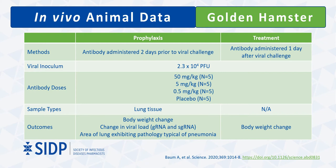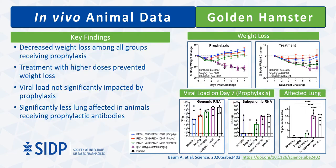Antibody activity was also studied in golden hamsters, where SARS-CoV-2 infection manifests more severely than in macaques. Both prophylaxis and treatment models studied three different doses against a viral inoculum of 2.3×10⁴ plaque-forming units. Infection in hamsters resulted in rapid weight loss and high viral lung load; animals were assessed for weight loss over seven days post-infection and viral load at day 7 in the prophylaxis model. Protection from weight loss was observed across all antibody regimens in the prophylaxis model and among the two highest doses in the treatment model. Even in animals with less viral load response to prophylactic antibodies, protection from weight loss was still demonstrated.